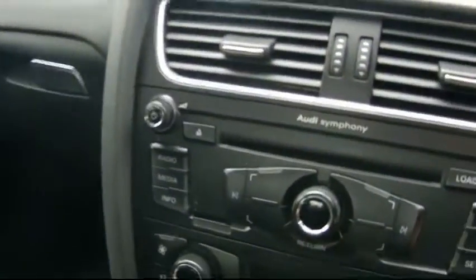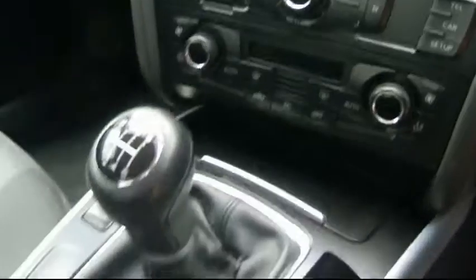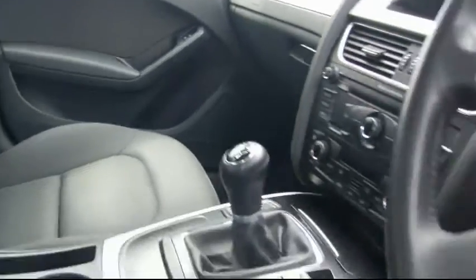It's got an Audi Symphony entertainment system, which can fit six CDs into that single slot. It's also got Bluetooth and cruise control.